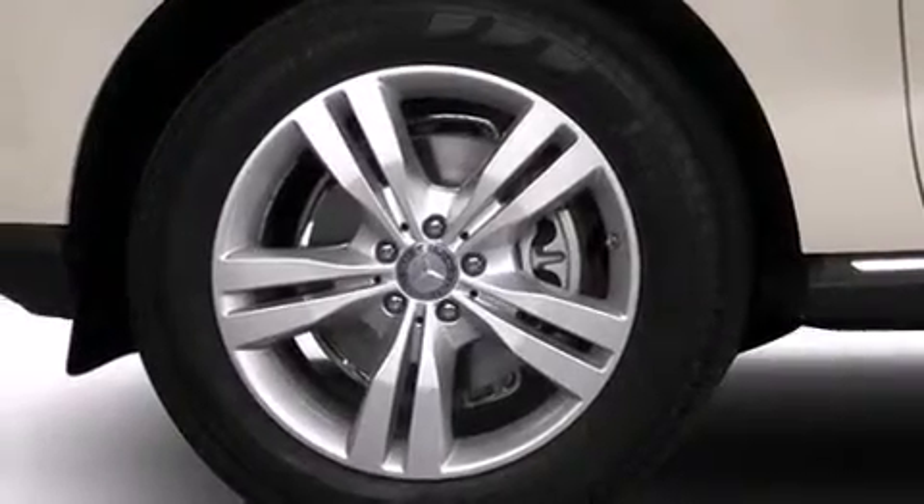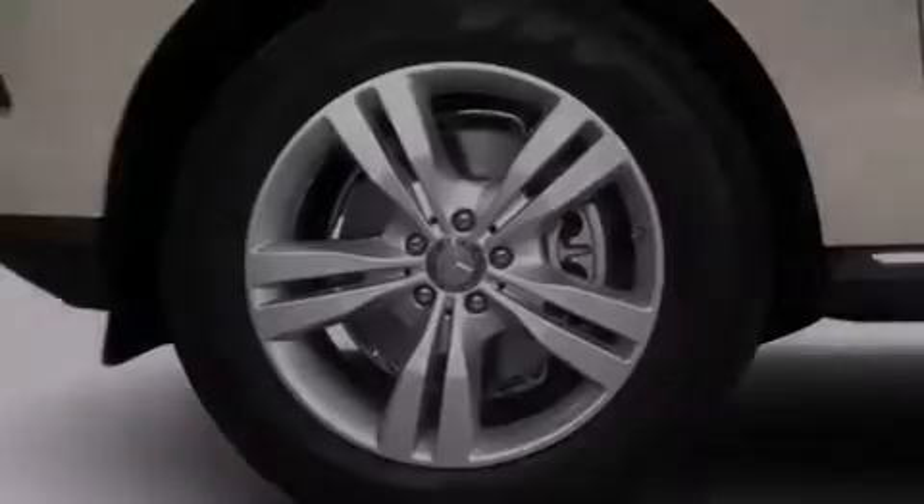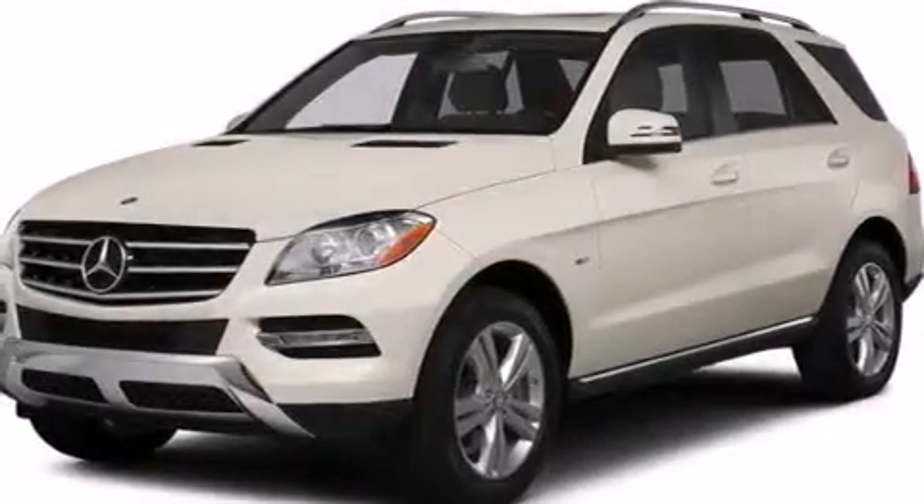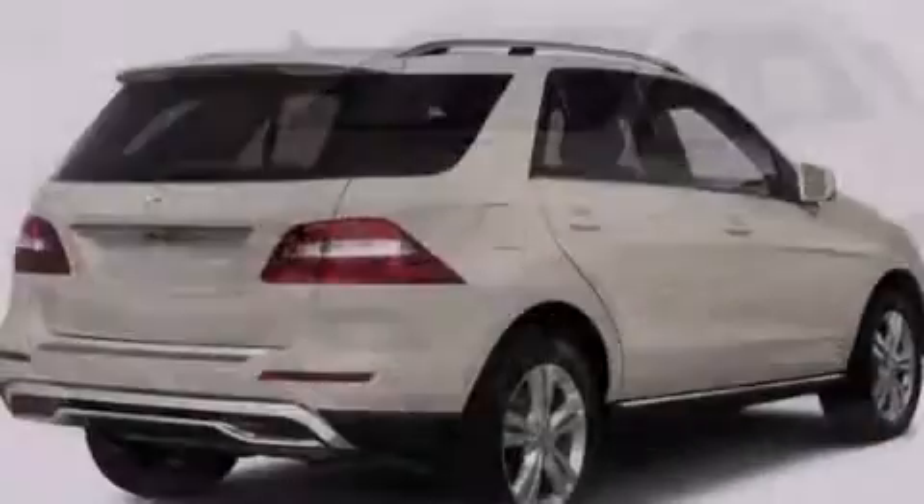The following features are also included: dual power seats, a pass-through rear seat, cruise control, a CD player, a leather-wrapped steering wheel, rear curtain airbags, and rear seat child-proof door locks.